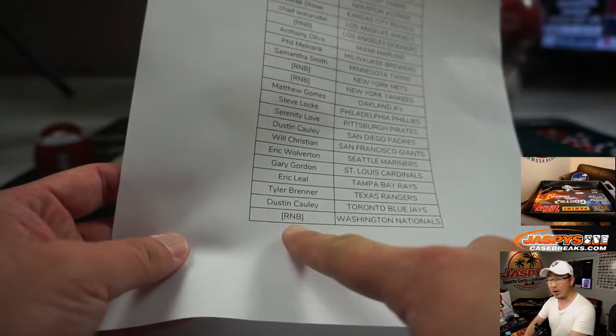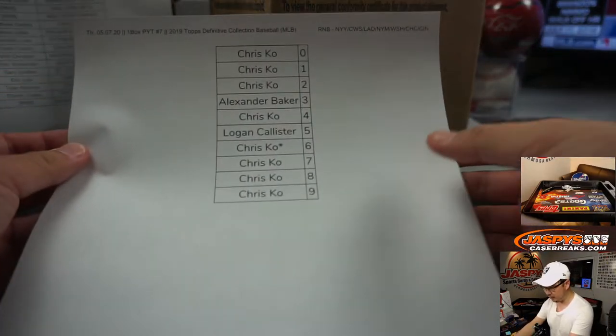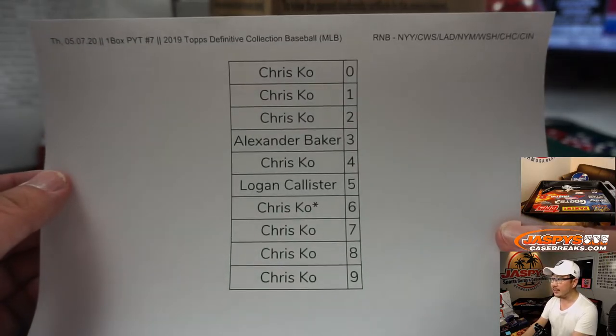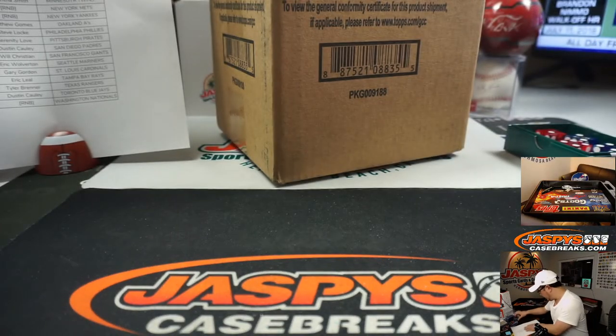You see the RNB random number block spots right here. We did that video just a few moments ago — that's a separate video on this very channel. But those are the results right here. We'll set those aside next to me.